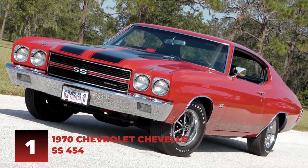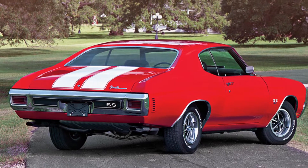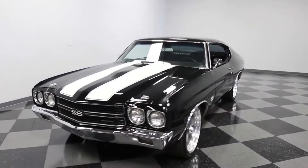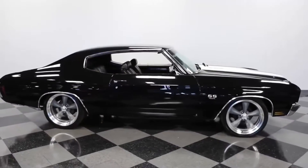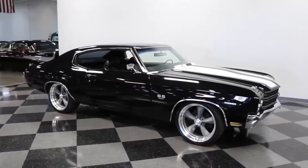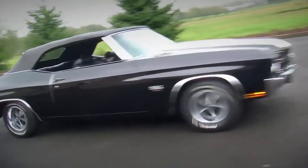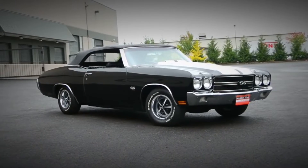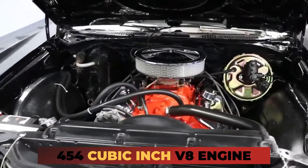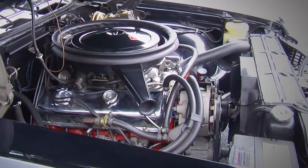Number 1: 1970 Chevrolet Chevelle SS 454. The 1970 Chevrolet Chevelle SS 454 was a muscle car that boasted a powerful engine and impressive performance. This car was a favorite among car enthusiasts and collectors, and it remains a popular choice for many today. The Chevelle SS 454 was first introduced in 1970, powered by a 454 cubic inch V8 engine that produced an impressive 450 horsepower and 500 foot-pounds of torque.